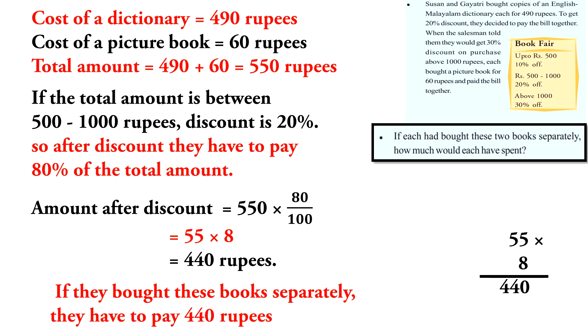The third part: if each had bought these two books separately, how much would each have spent? That is, the dictionary and picture book are purchased separately by each person.